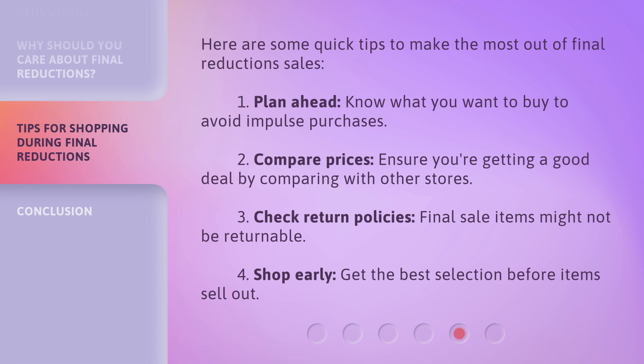Tip 3: Check return policies — final sale items might not be returnable. Tip 4: Shop early — get the best selection before items sell out.